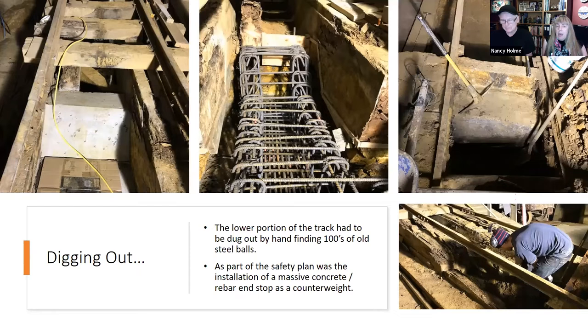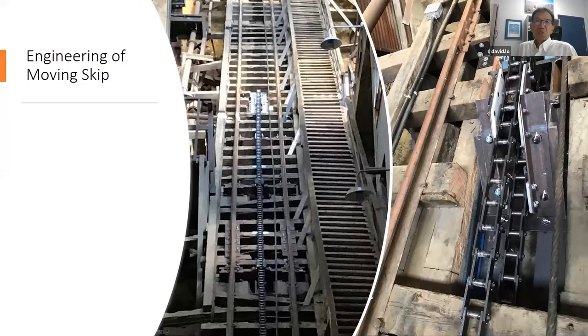Under David's direction, the museum reconstructed the lower 40 feet of track with new concrete and steel structure. To do that, they had to dig out the lowest level — which was filled with a foot of water and sediment so hard it required pick hammers and jackhammers to remove. The original skip cart had carried steel balls up and down the mill; many didn't make it out and ended up entombed in the bottom. David's team engineered a custom counterweight for the bottom of the track.